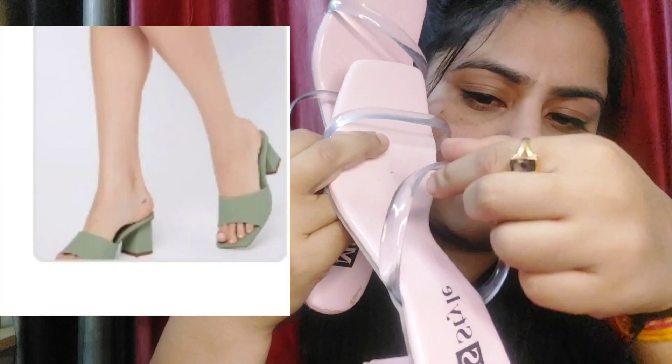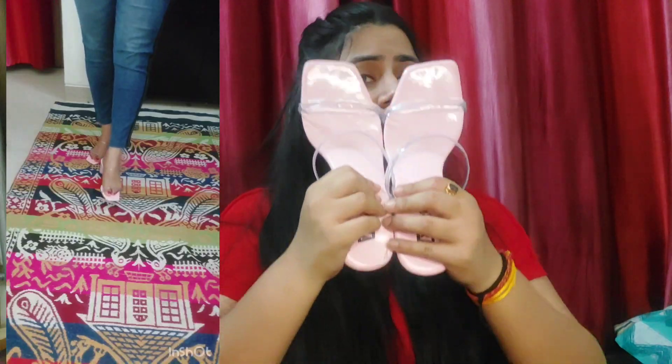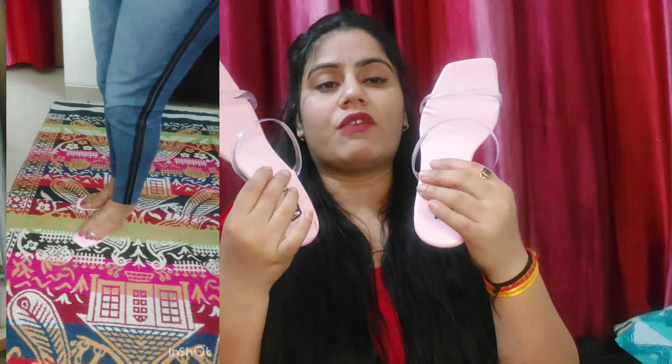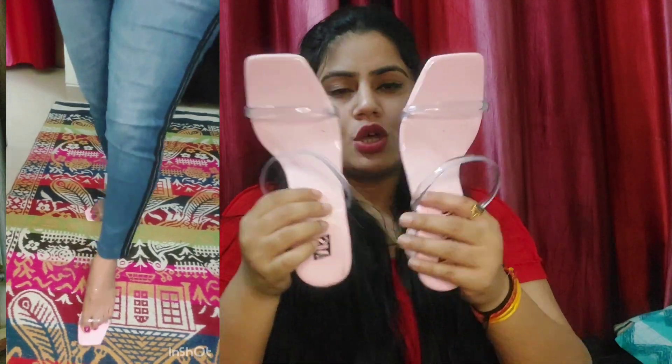Next heel — I ordered it and received it but it has a transparent strip. I ordered size 36 and received size 7, so it is very loose. I tried it and it is not so comfortable. I don't recommend this one. This heel has an issue where this portion is loose and this portion is tight, so the balance is off. I don't recommend this.